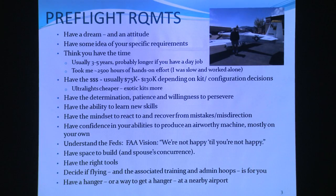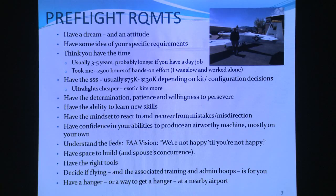If you want to get into this, it's a very specialized undertaking, but you've got to have a dream, an attitude, some idea of your specific requirements, and you have to think you have the time. Usually it's three to five years. It took me six and a half years, but I had a real job and was on the road most of the time — about 2,500 hours of hands-on effort. I was slow and worked alone.